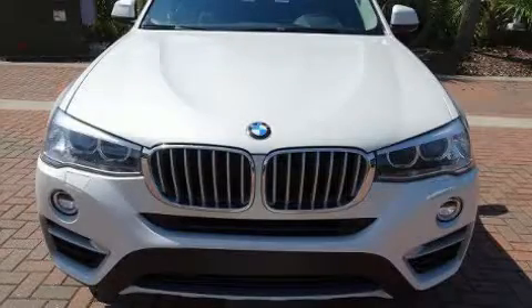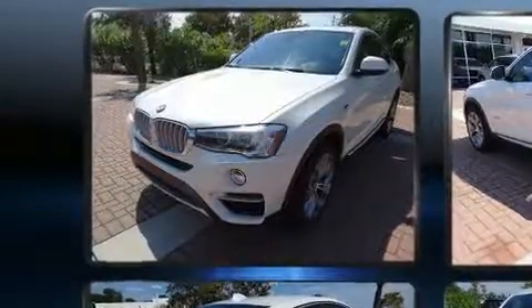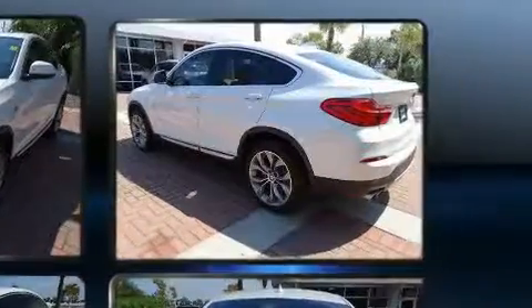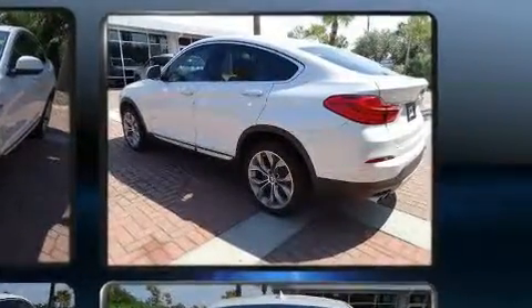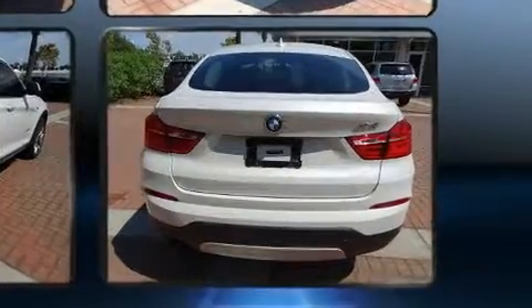Get excited about the 2015 BMW X4, with fewer than 35,000 miles on the odometer. This four-door sport utility vehicle prioritizes comfort, safety, and convenience. Under the hood you'll find a six-cylinder engine with more than 300 horsepower.